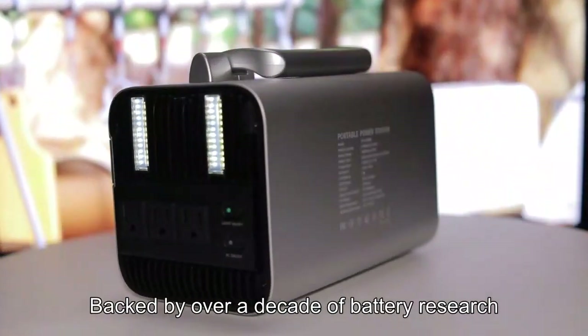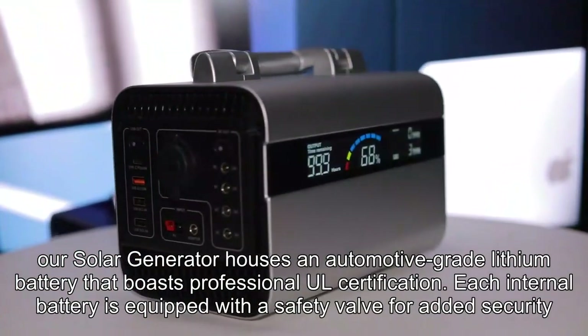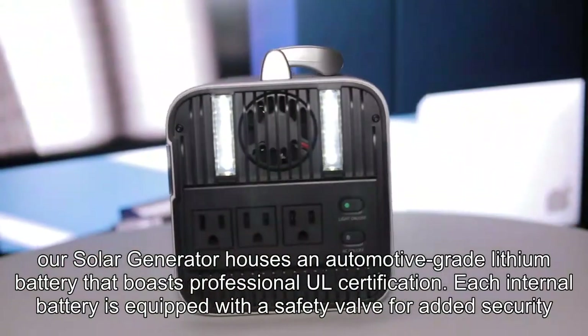Backed by over a decade of battery research, design, and production, our solar generator houses an automotive-grade lithium battery that boasts professional UL certification. Each internal battery is equipped with a safety valve for added security.